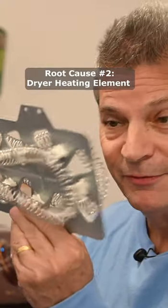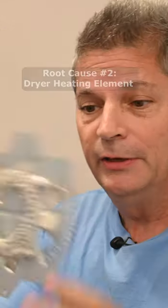The heating element. This is what a heating element looks like — it's basically a big old spring. What happens when the heating element fails is this will just break.